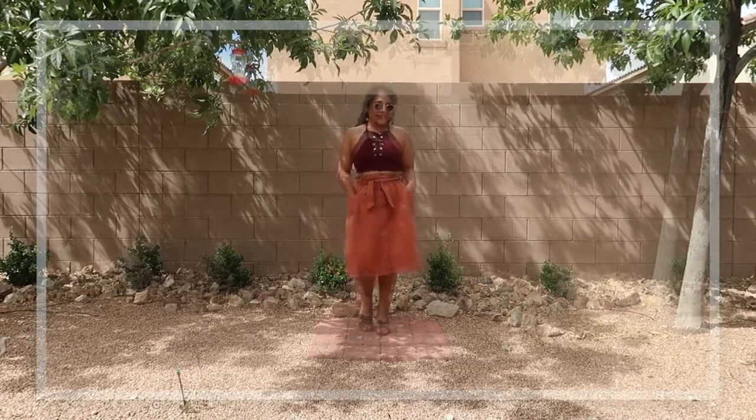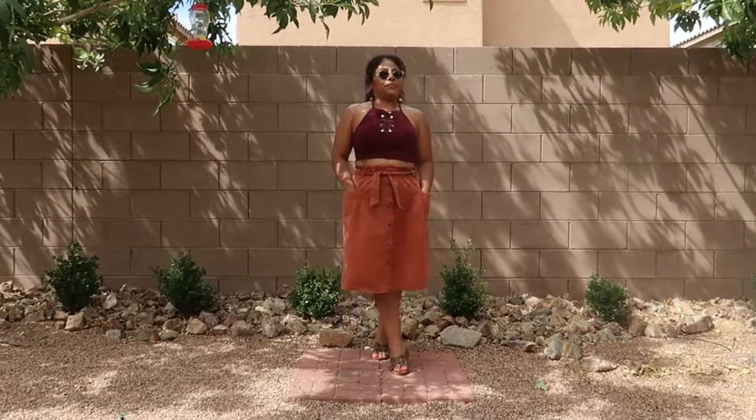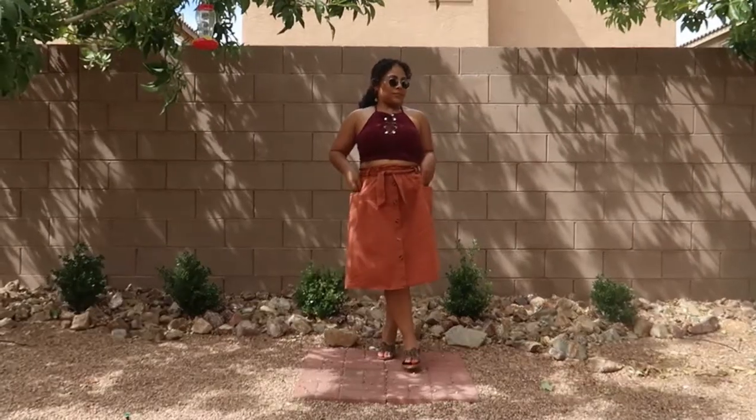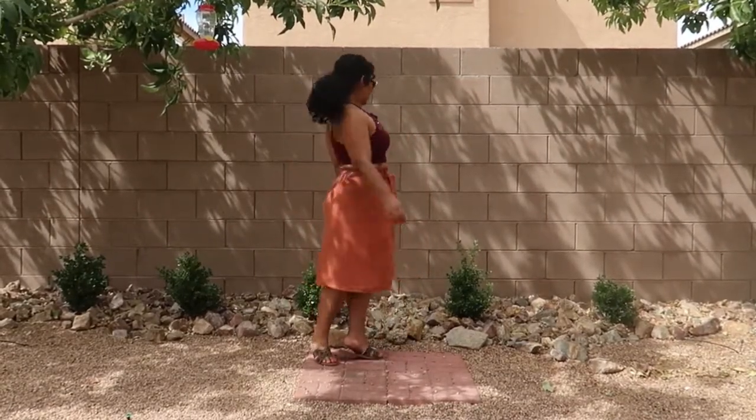I have sandals from Target and the top is from Forever 21. It's still a little bit summery as far as being a spaghetti strap top, but the colors make it a little bit more fall appropriate.